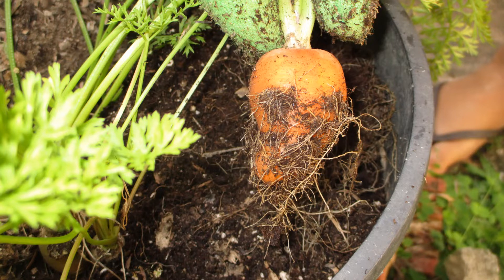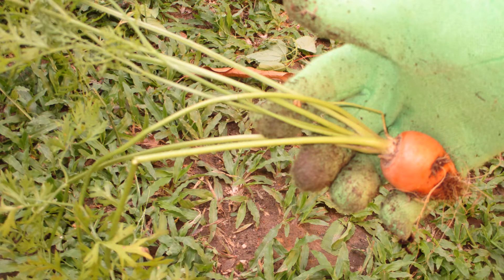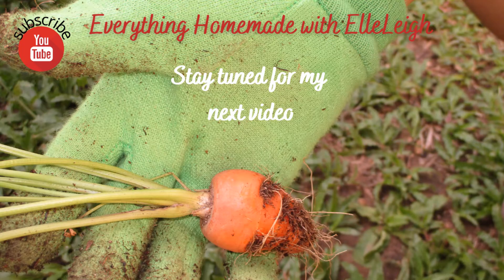This carrot, even though it's small, it was tasty. I looked online to see what type of carrot it might be. I thought perhaps it was a Parisian, but a Parisian looks a lot more spherical. So I'm not sure — what do you all think? Let me know in the comments below. Thanks for watching.